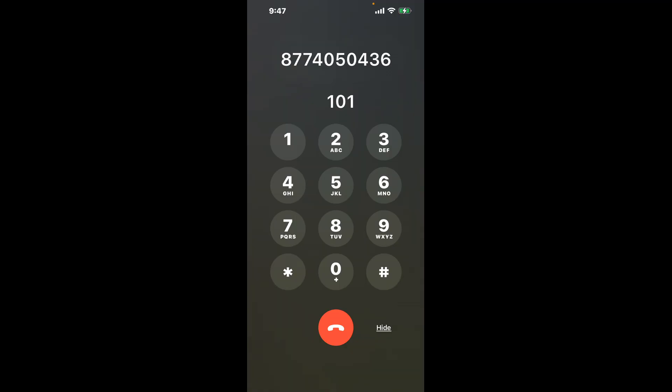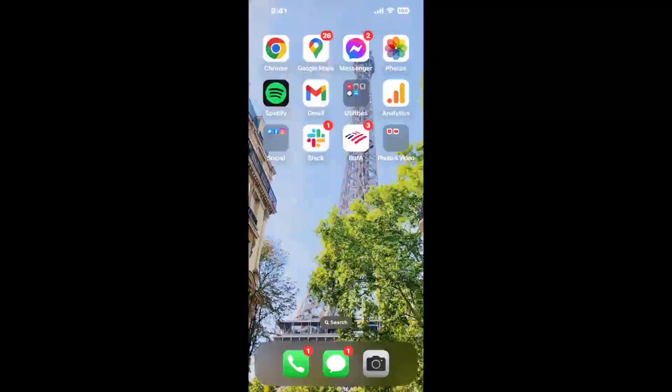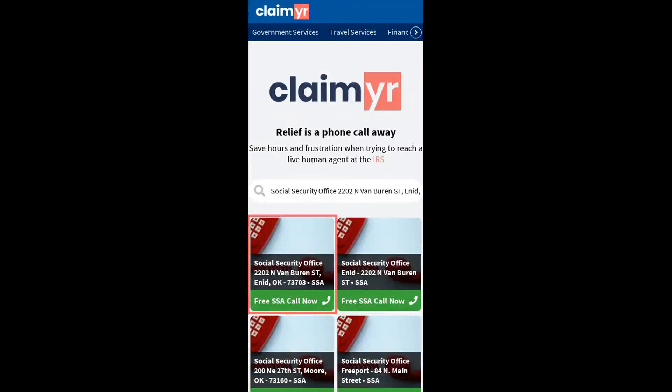Now the next method is the better way to reach a live person at Social Security Office 2202 N. Van Buren Street, Enid, Oklahoma, 73703. I built a calling tool. To use it, open up your browser, go to claimer.com, and search for the Social Security Office 2202 N. Van Buren ST, Enid, OK, 73703 option.